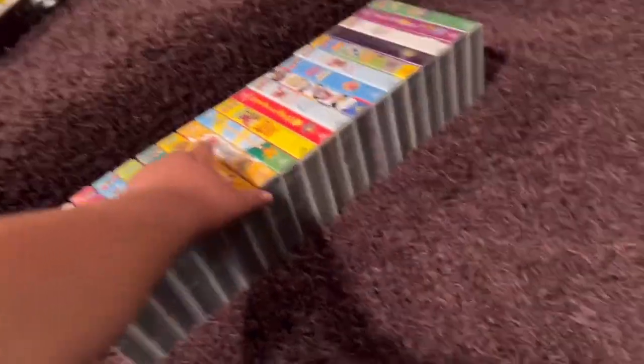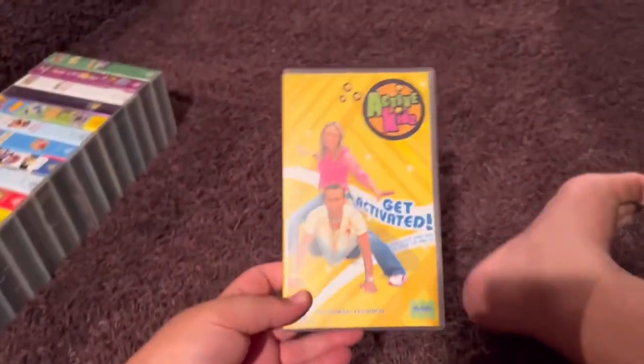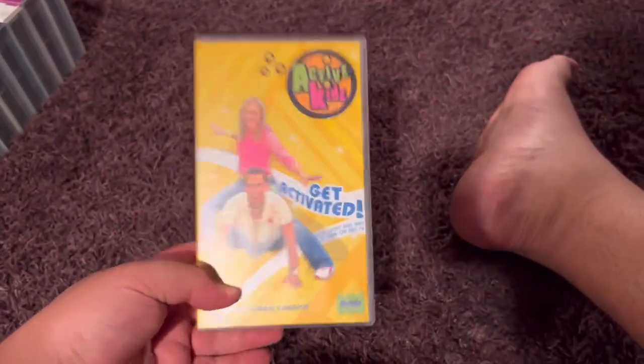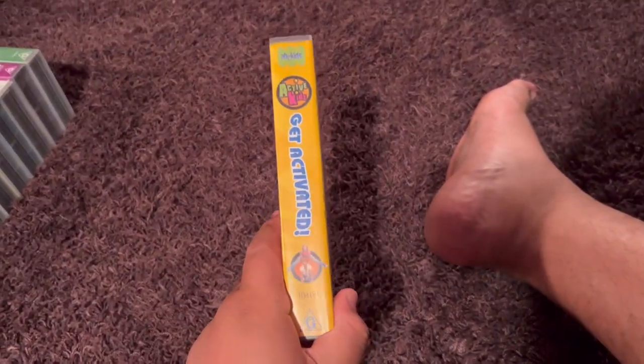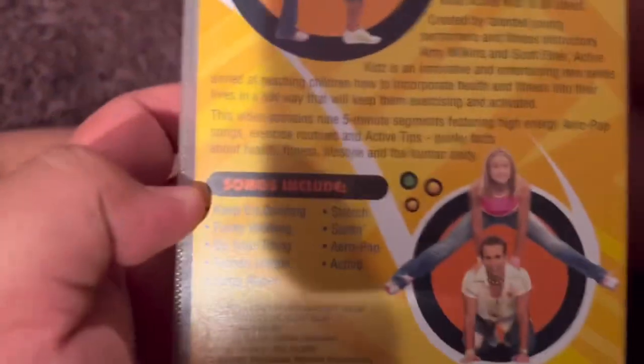Next up is Active Kids Get Activated 2004 VHS. This is the very first Active Kids video to be released in Australia. Here's the front. Spine — profile picture of Amy and Scott. The back. The episodes are...